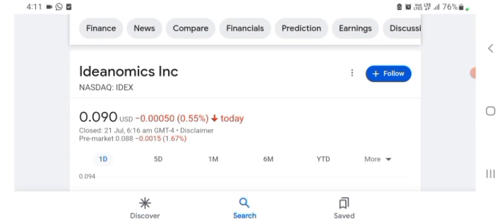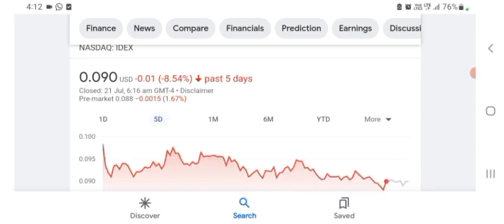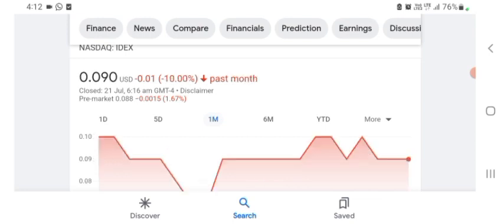It says it's a functional materials and nano company. Its products include Medicare laser layer protection — kind of interesting, still does not really make a ton of sense to me. The stock is trading at $0.090 US dollar with 0.55% negative in a day. Five days before, the stock was trading at 8.54% negative in a day. One month before, the stock was trading at 10% negative in a day.